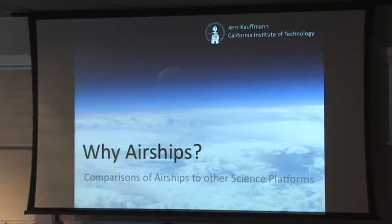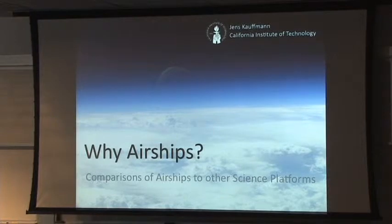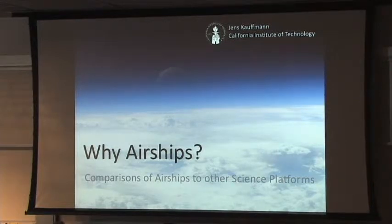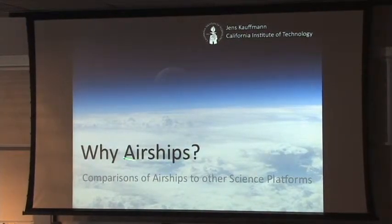I should make clear that I'm specifically talking here about the astronomical perspective. I largely skip earth science because I don't know too much about it. And I'm also focusing particularly here on some larger airships. Much of what I'm saying also applies to smaller platforms, which are cheaper and maybe more flexible, but much of it here focuses on the larger vehicles.